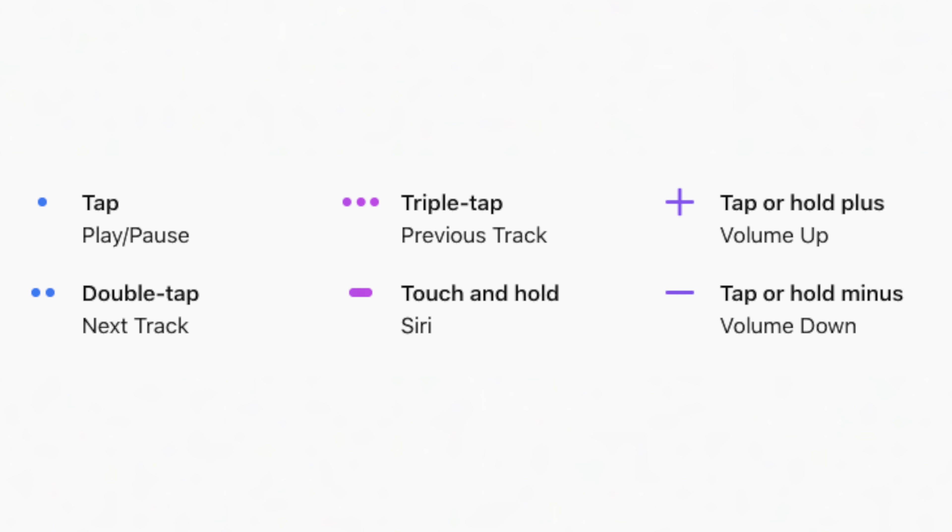The HomePod does have touch controls at the top of it, so you can use those to access Siri or control the playback of audio.